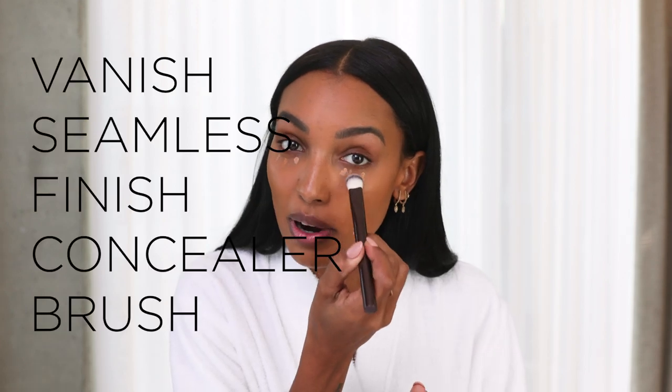Now moving on to concealer. I like to use these two — this one is Flax and this one is Maple. One dot, one dot. I'll take the warmer color and add two more, then I'm going to take my brush. I am so in love with this brush — it's the most perfect shape so that you can really get in there under your eye. The way I use concealer is to just really cover any kind of dark circles that I might have or hyperpigmentation. Also, my number one spot for concealer is to add a little bit on the corners here — my skin is a little bit more dark there, so I really like to conceal that.